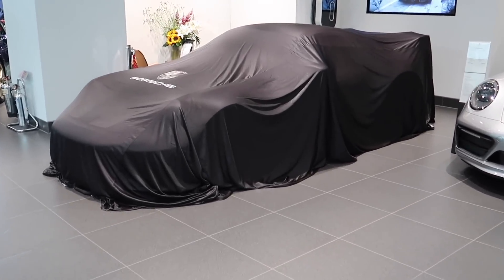Hi guys and welcome back to Archie Hamilton Racing and to another video. Today is collection day - it's going to be an awesome one. I've just arrived in London at Porsche Center Mayfair because the new Porsche GT3 is ridiculous. The 992 is just something special.